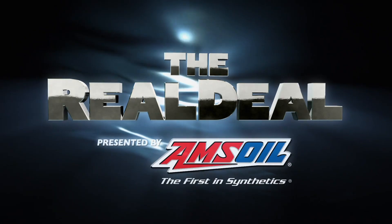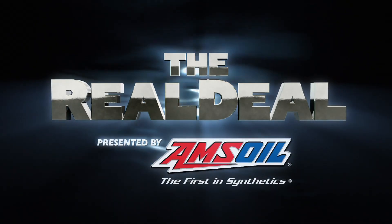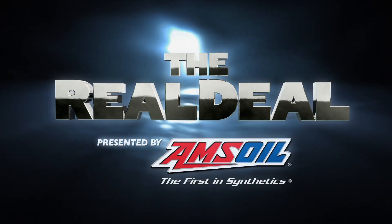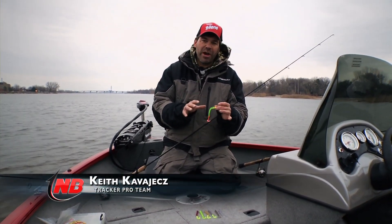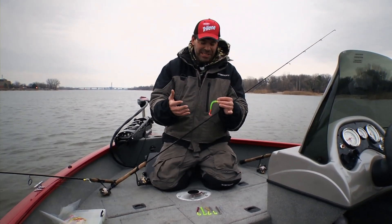The Real Deal — real fishing information from real fishing experts, presented by AMSOIL. One of the cool aspects of my job as a professional fisherman is that a lot of times I get to work on products even before the public sees them, kind of prototyping them and testing them.